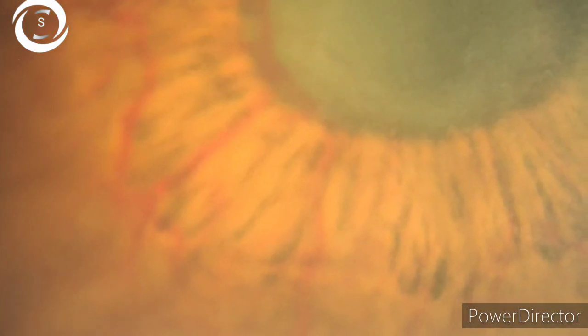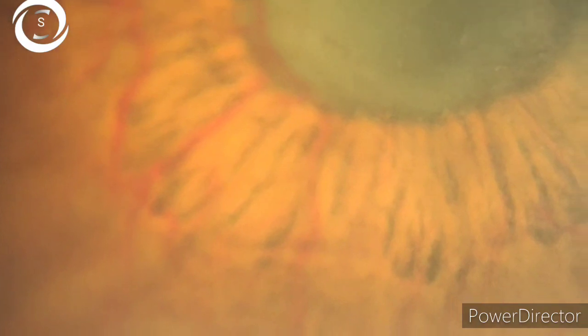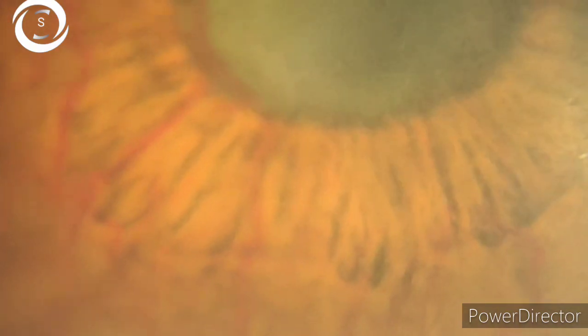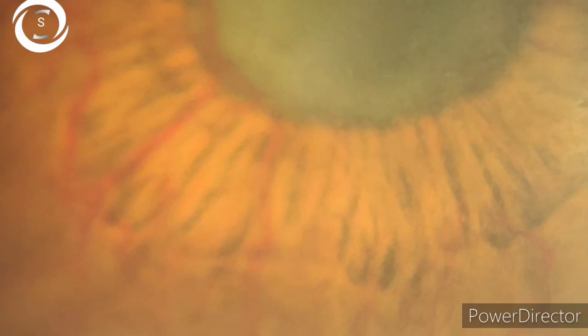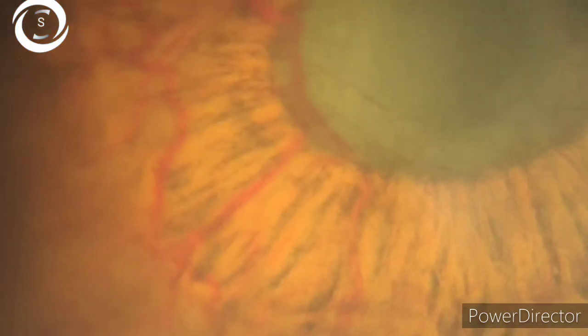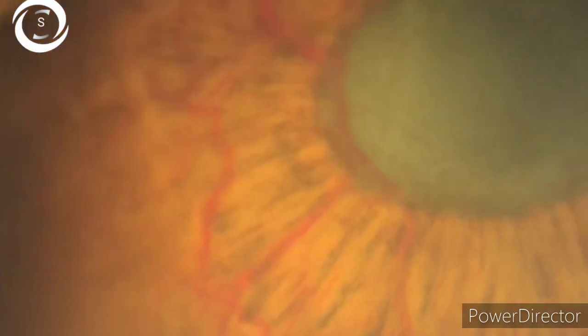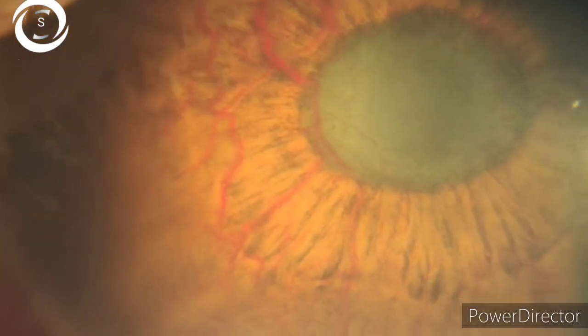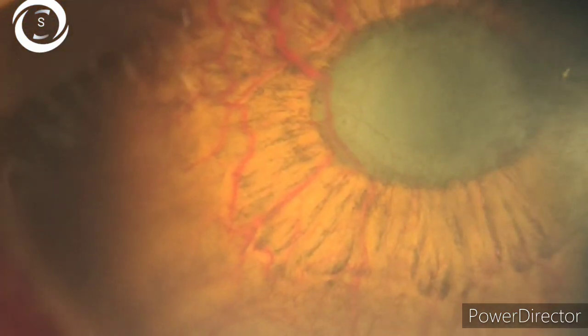Stage 2 is rubeosis irides with open angle and normal intraocular pressure. Tiny tufts of new vessels appear on the pupillary margin and there are no vessels in the angle in the second stage. At this stage, the disease is reversible if you treat retinal ischemia with extensive PRP and anti-VEGF injection.